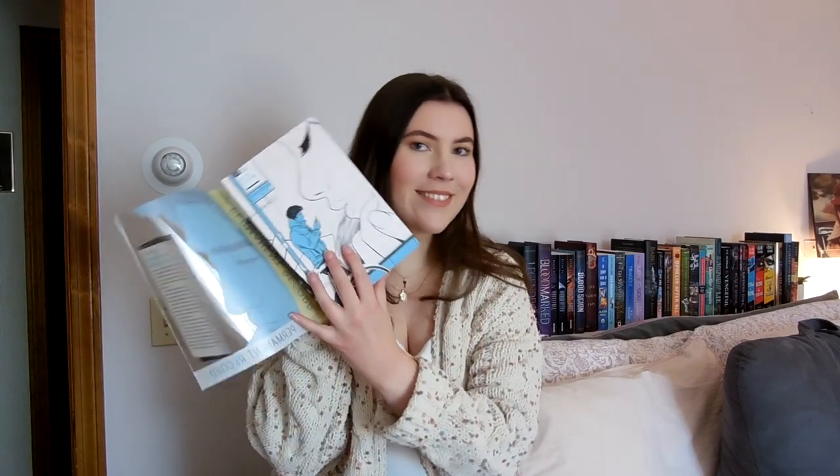Next we have Permanent Record by Mary H.K. Choi, and I am obsessed with the dust jacket being transparent in some places — more books should do this. After reading and loving Yolk, I really want to pick up all of her books. I know Mary H.K. Choi's books aren't for everyone, but they're typically more hard-hitting, emotional YA contemporaries with flawed characters. I honestly don't even remember what this book is about at this point, but I'd like to pick it up soon.